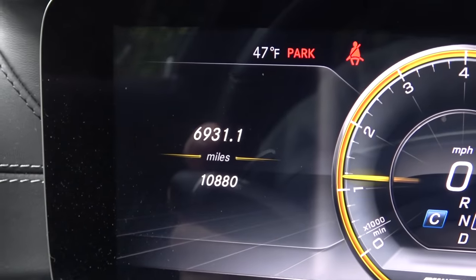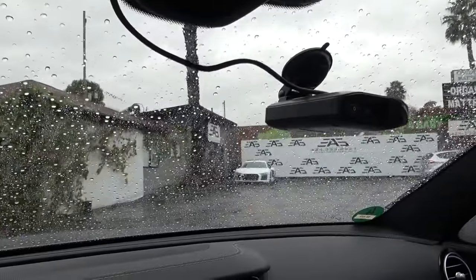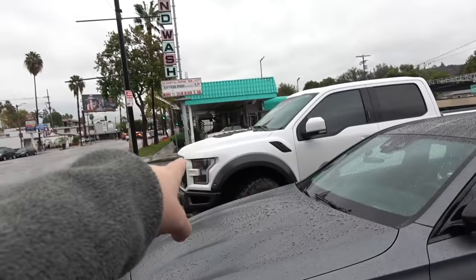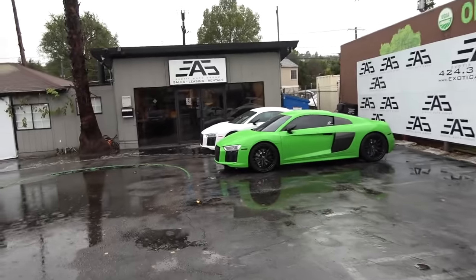Ten thousand eight hundred and eighty miles on her — they get old so fast. It has been a while. We've got the white R8 outside, Alex just pulled up in the Raptor and Amir in the other R8. Let's head inside.